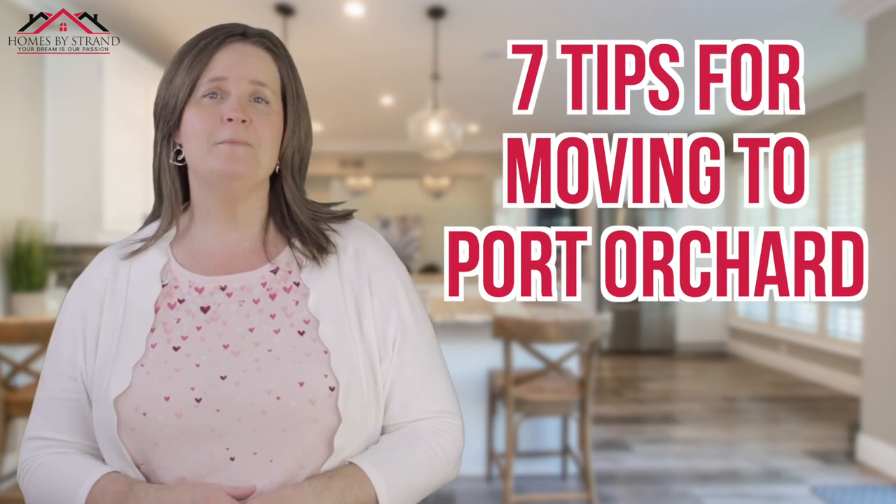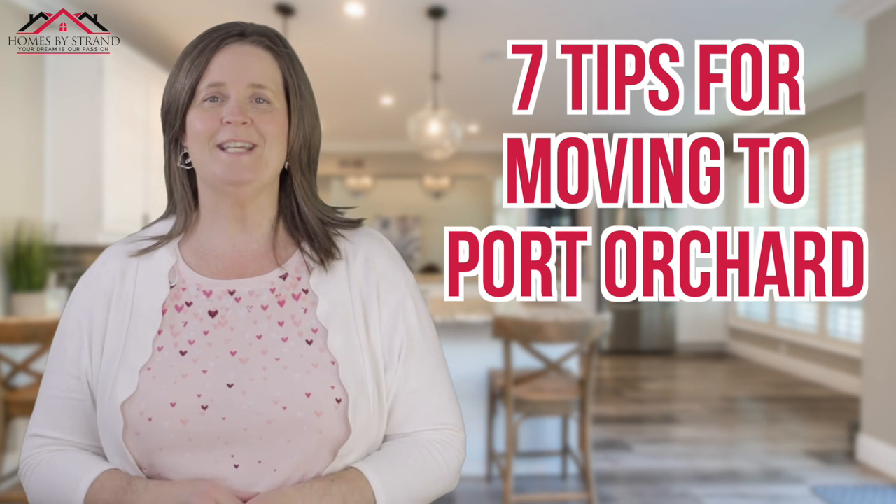In this video, I'm going to teach you the seven steps that you must know when moving to Port Orchard, Washington, so stay tuned.